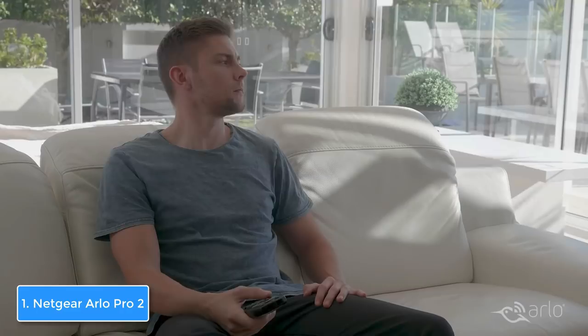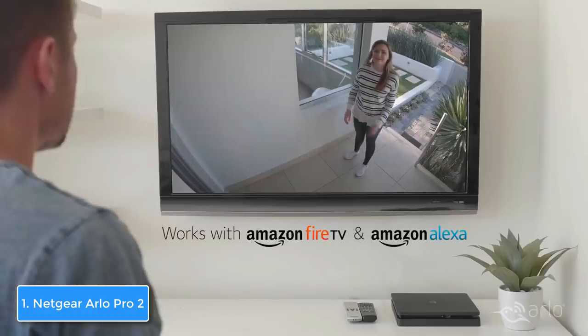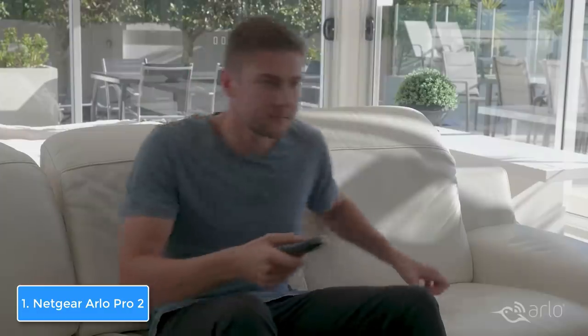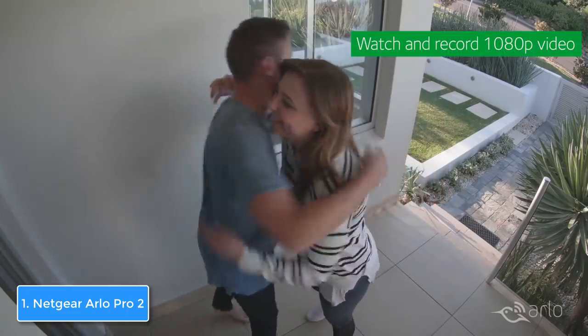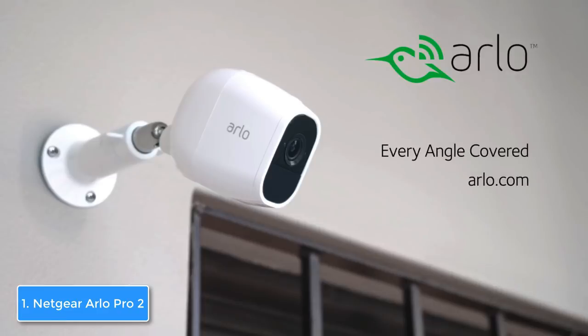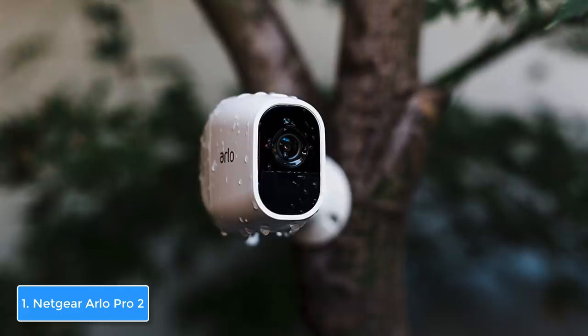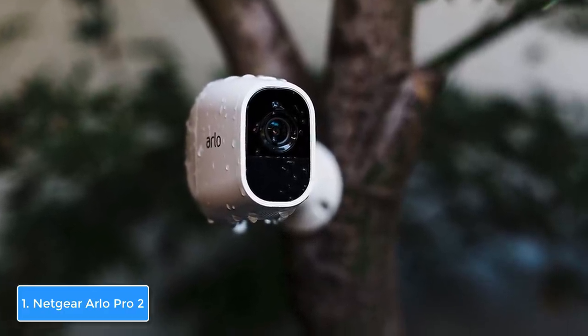In addition, the two-camera kit comes with a base station that can handle up to 15 cameras, though only five can be streamed at once. Now let's talk about the performance. This model has 1080p HD resolution with a 130-degree field of view, and when you combine that with its motion detection technology, it can cover a huge space and effectively detect even the slightest motions.